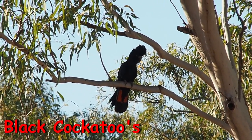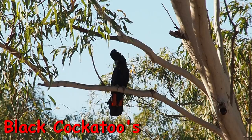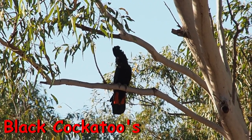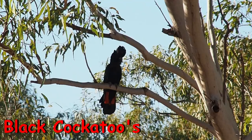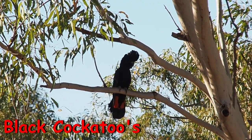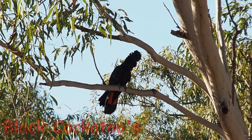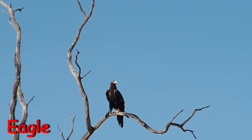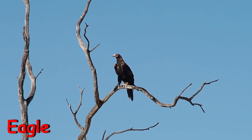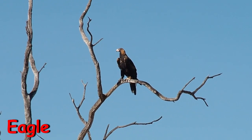We ended up running into some black cockatoos, which I haven't been able to see for a very long time, as well as some more eagles. My 150mm travel lens certainly does come in handy to try and capture some of these beautiful birds.